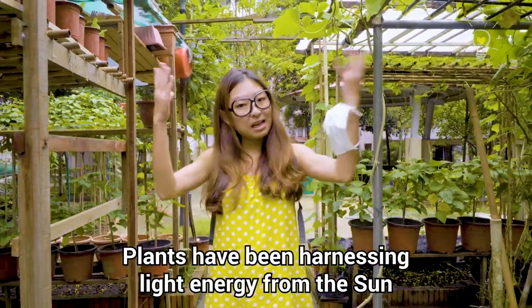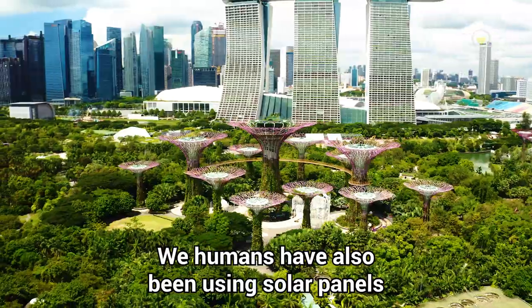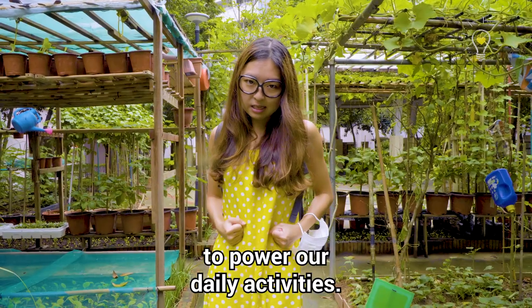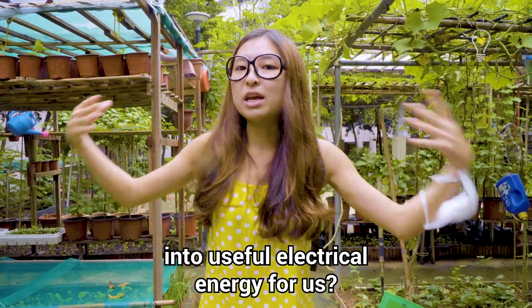Plants have been harnessing light energy from the sun to make food through photosynthesis since the dawn of time. We humans have also been using solar panels to tap on the sun's energy to provide us with electricity to power our daily activities. But how exactly do we turn solar energy from the sun into useful electrical energy for us?